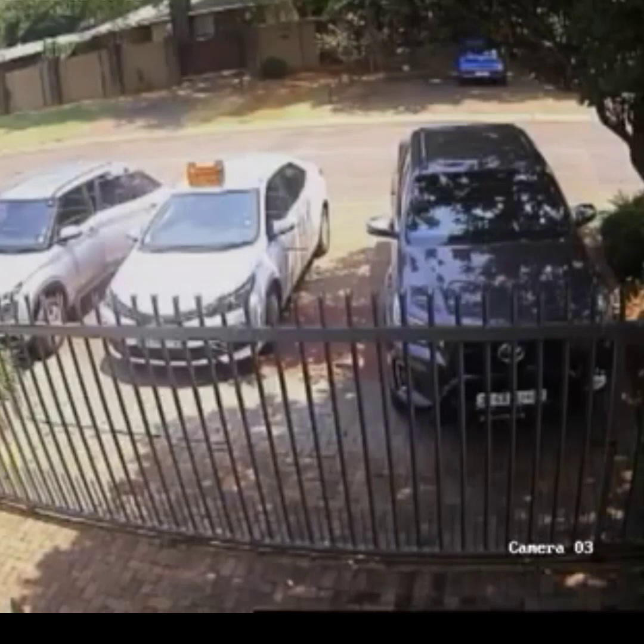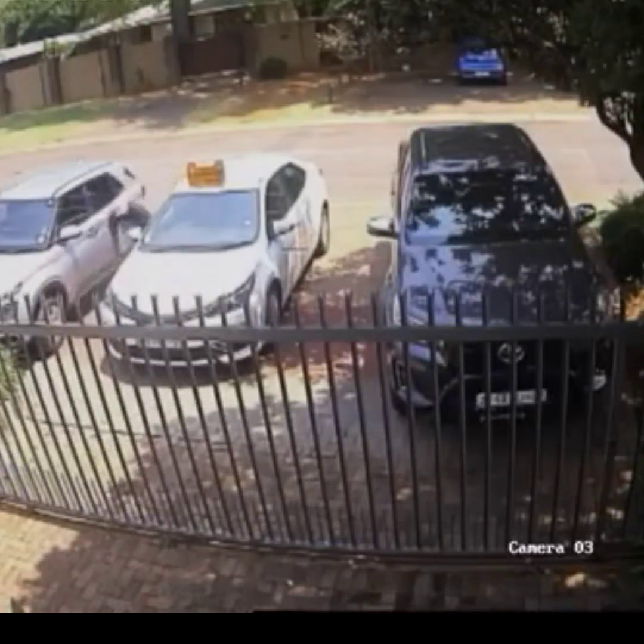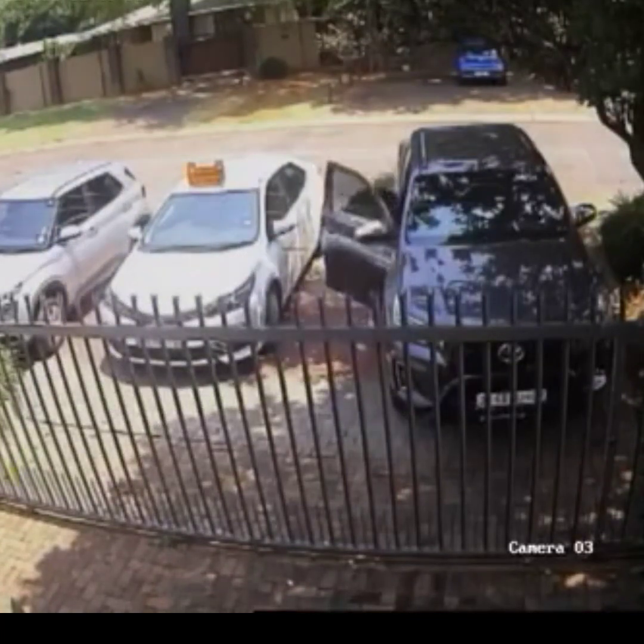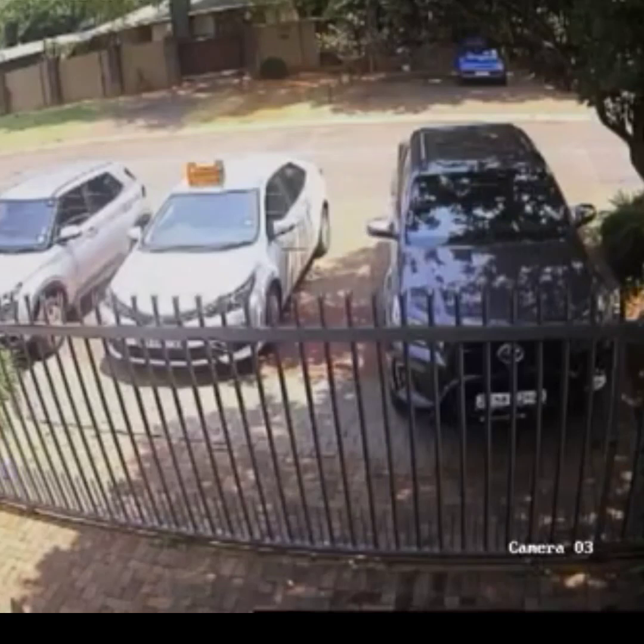For owning a Toyota Hilux, it's very risky to go into a shopping complex where there is no security guard or someone that will look after your car when you're still doing shopping. It takes them a few minutes to steal your car. Avoid going to a shopping complex where there is no security guard, where the parking is not secured and protected.